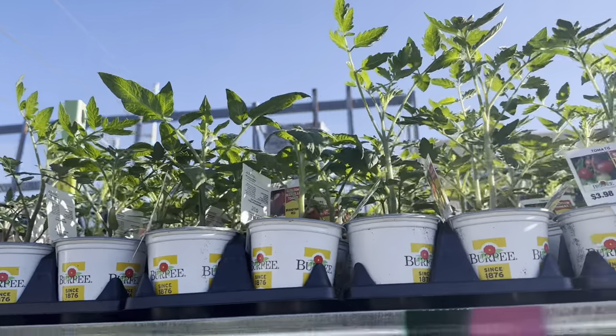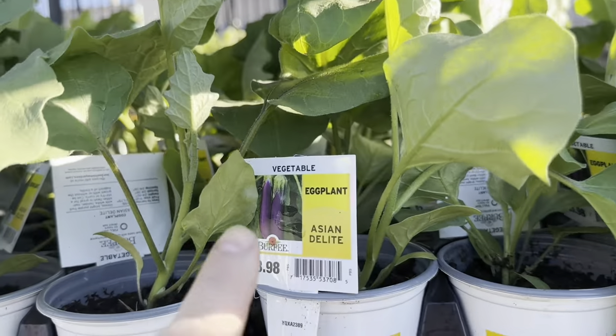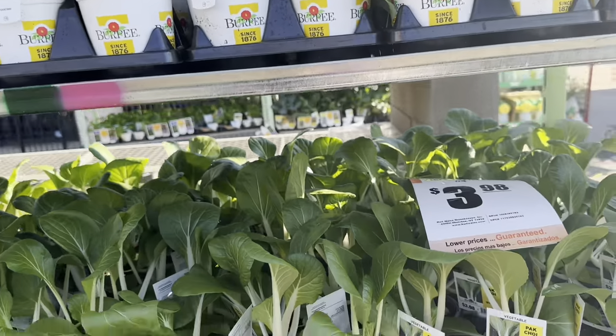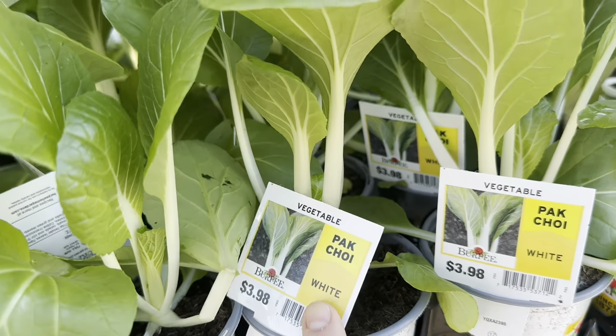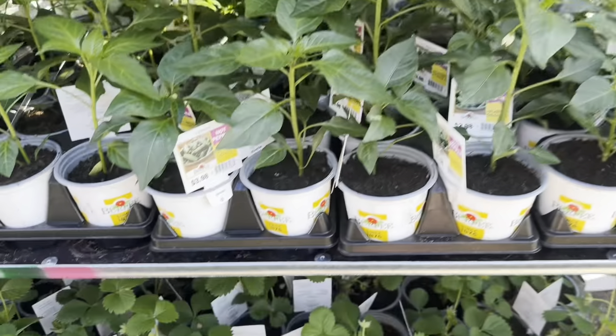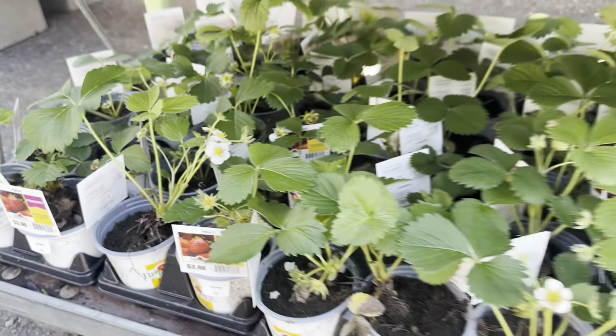Beautiful tomato transplants. You have your eggplant Asian Delight — look at the condition of the plant, gorgeous. They even have pak choy, the white variety. Just look at how many options — gorgeous peppers, strawberry plants. Look at all the flower blooms on them.